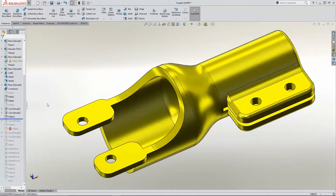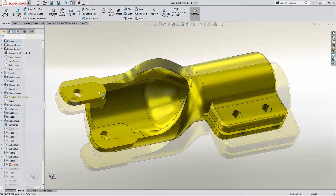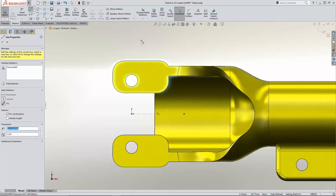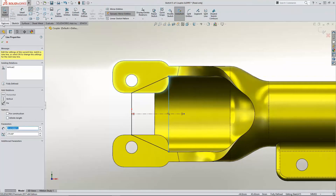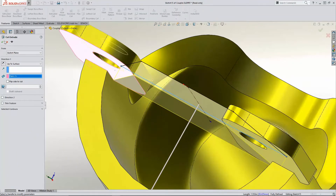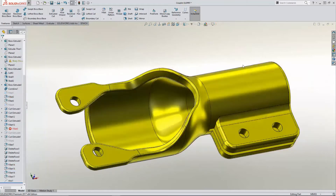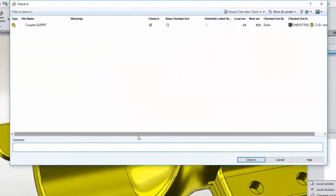Back to SolidWorks — I'm still at the stage where it's relatively cheap and easy to make a change. Let's get rid of the areas that are binding and smooth out the rest. A functional part can be pretty too. A quick check-in to SolidWorks PDM and the history of this part's evolution is captured.